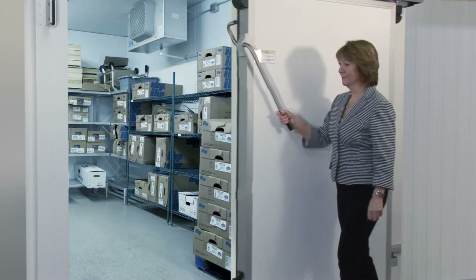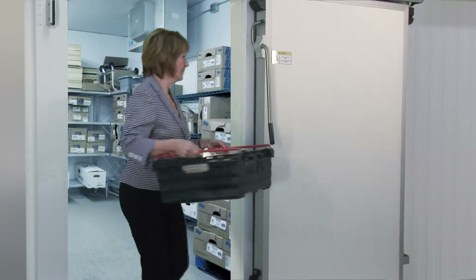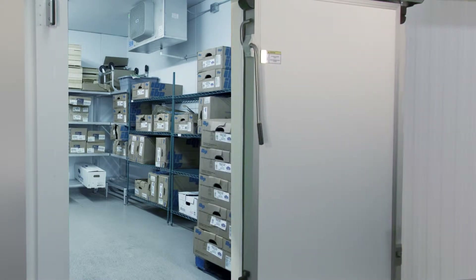The Auto Close allows staff to enter or exit the cold room without having to close the sliding door behind them. Auto Close does it for them.